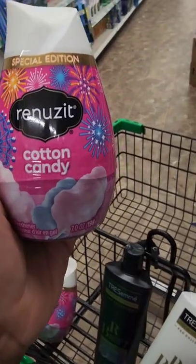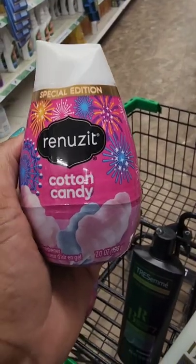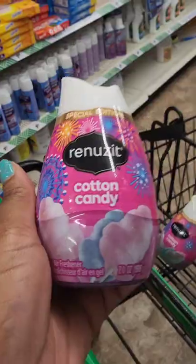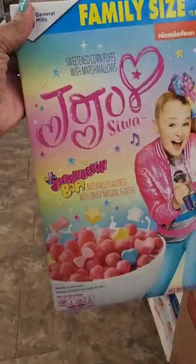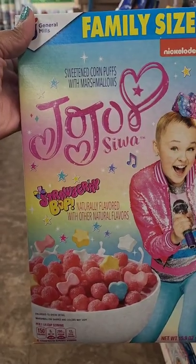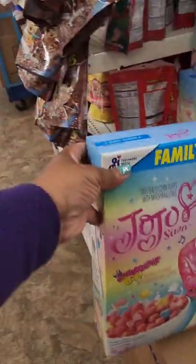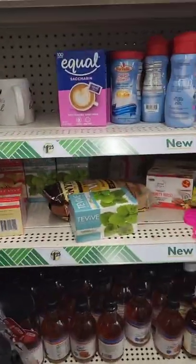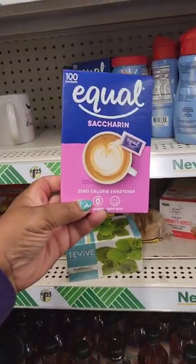I love the scent of cotton candy, so I'm very happy to find this — the family size of JoJo Siwa Strawberry Bop cereal, which I hadn't seen near me. They also have the bubblegum cereal and the Equal artificial sweetener 100-pack box.